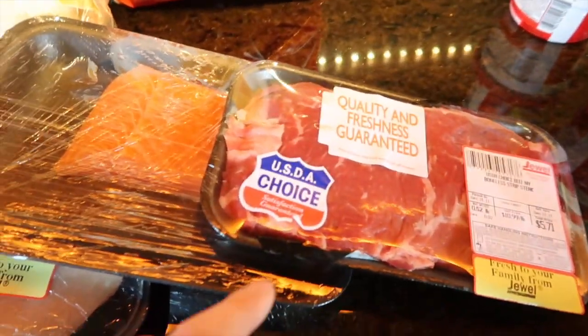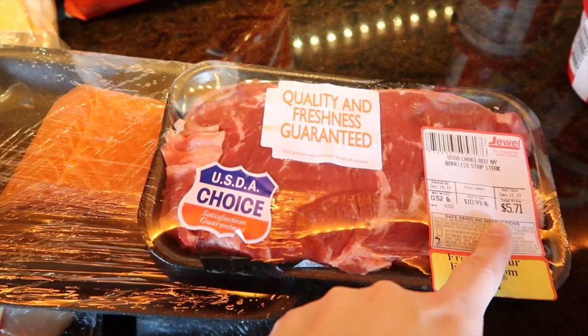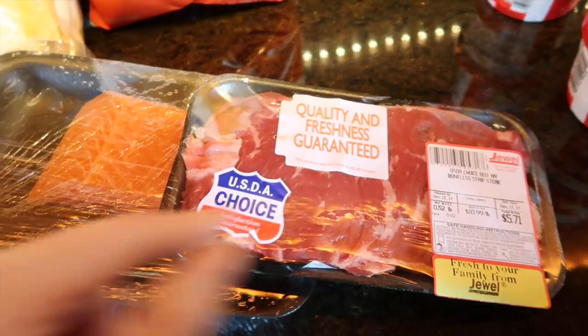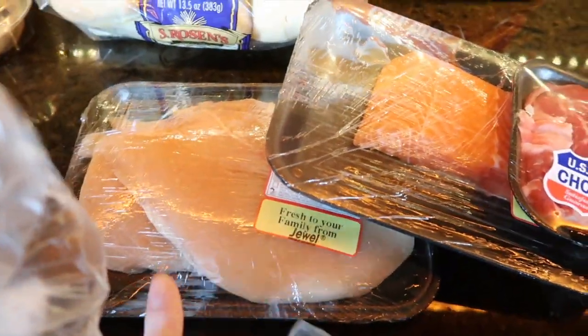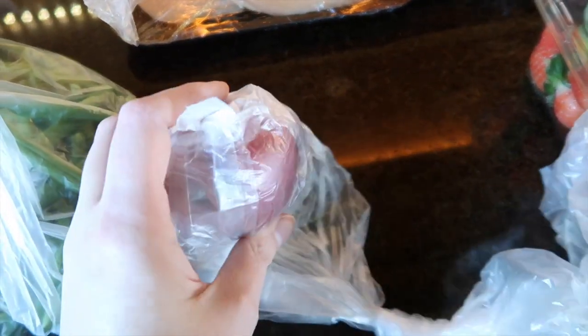Here we have the steak — it was originally $5.71, but it had a coupon on it for two dollars off, so I got this steak for a little bit less than four dollars, which is good. Jason wanted salmon, and then chicken for one of our dinners.